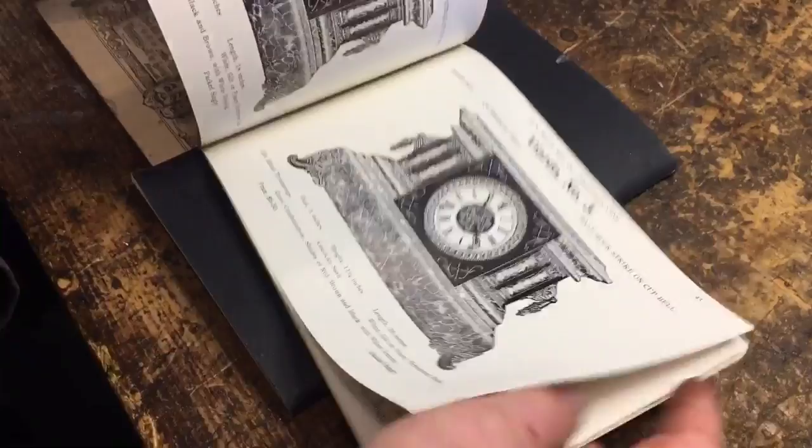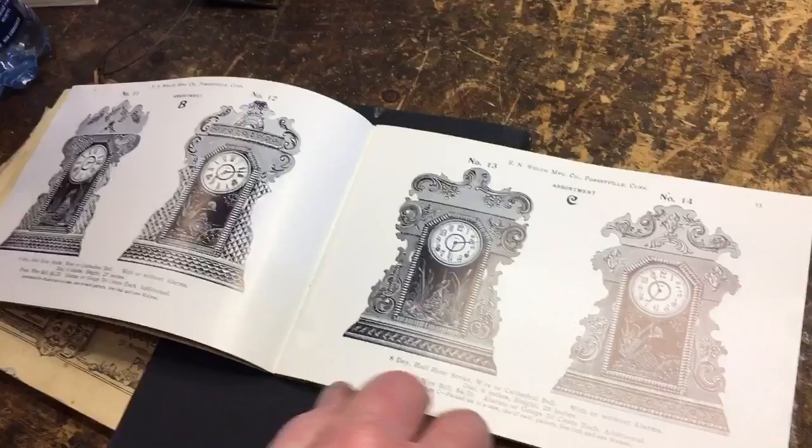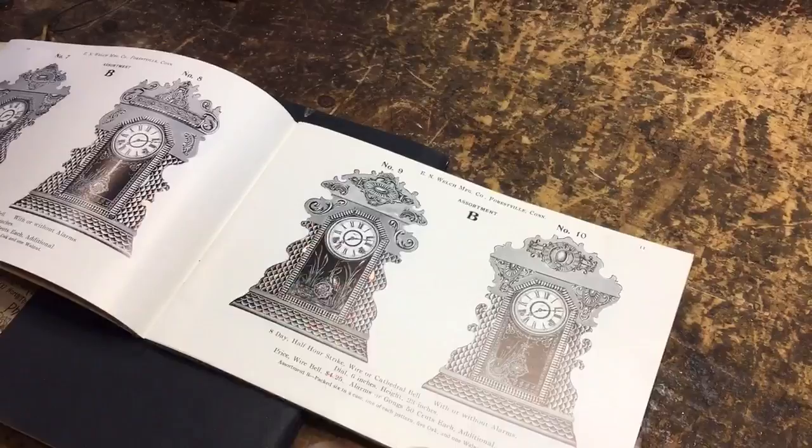When they sold these, you see how it says assortment C, assortment B? Well, a dealer, a general store, or a jeweler that wanted to handle these clocks would order them by the assortment. They would buy assortment B and they would get that one, that one, that one, and that one — similar but not exactly the same.